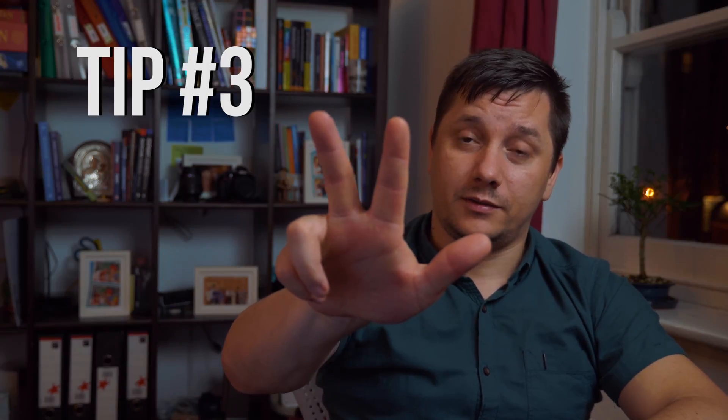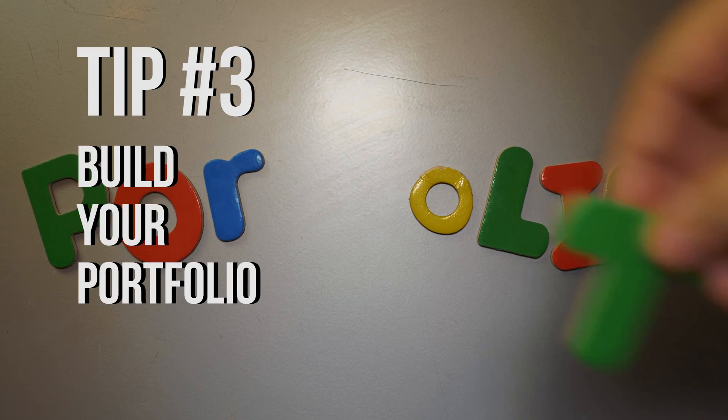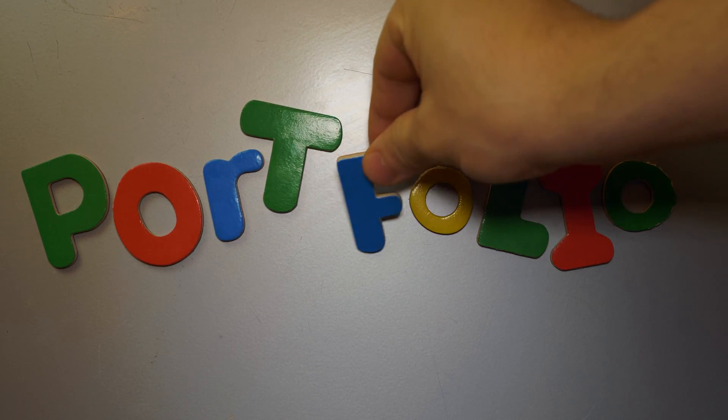Tip number 3: Build your portfolio. I'll start by reassuring you that this step is totally optional. I know lots of coders, including myself, that started without a portfolio. However, if you're not confident and don't have the guts to speak for yourself and sell a good value to your possible employer or client, the portfolio — your work — will speak for you.